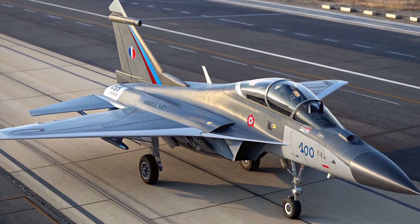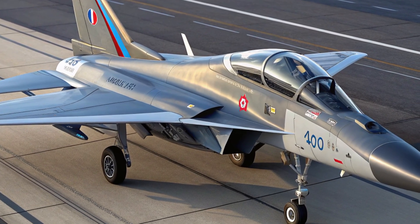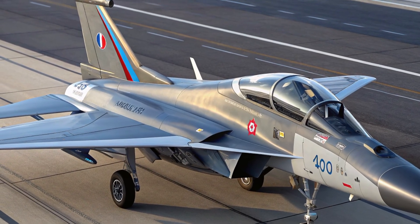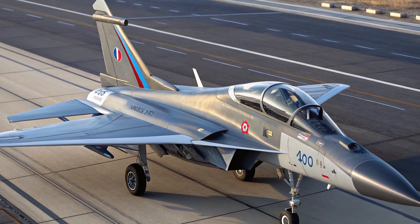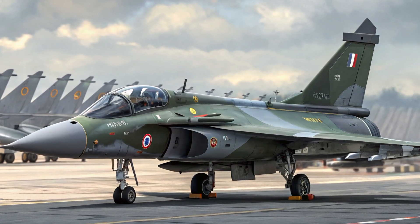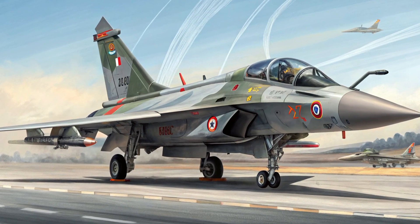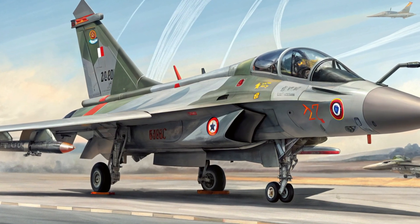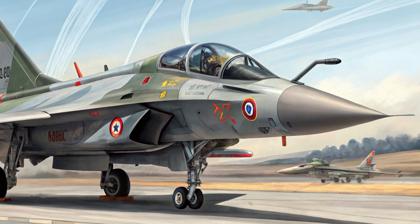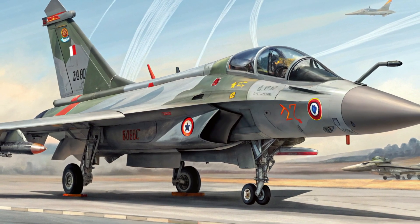After decades, HAL has resurrected the Marut name, blending its legendary legacy with next-generation technology. The new 2025 HF-24 Marut is a complete redesign inspired by the original but built to modern standards. It features a stealth-optimized airframe with radar-absorbent materials, advanced composite construction, and a low-observable profile. The twin-engine configuration delivers far superior thrust-to-weight ratio, enabling supercruise capability at Mach 1.6.